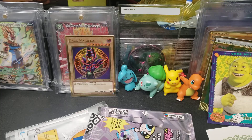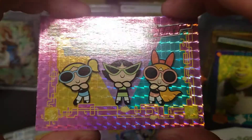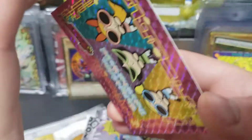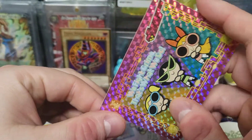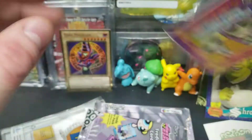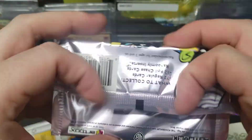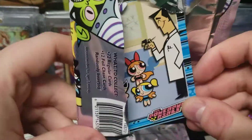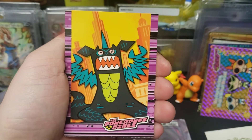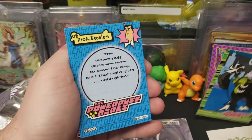We got the Buttercup puzzle piece — check that out! Oh man, it's got some print lines. Buttercup puzzle piece, and 'Growing Up Buttercup' — she's my favorite, she's badass. Bubbles is cool too though, just because she's so silly. Mojo Jojo! Mojo Jojo on the back there.